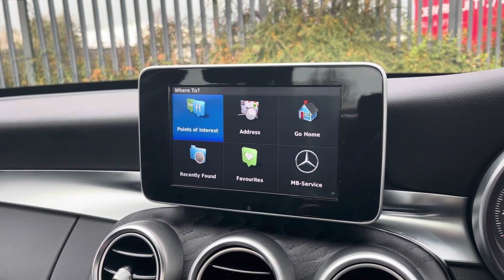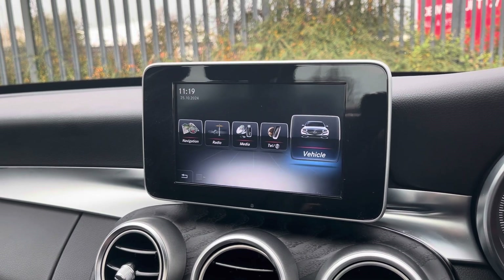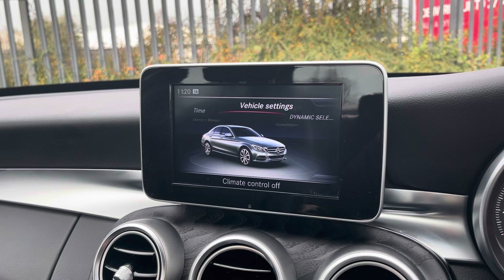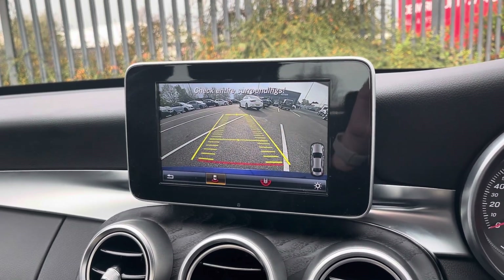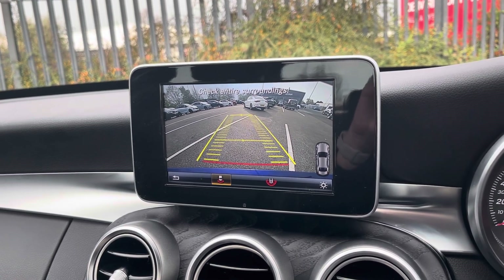Going back onto the main menu and into the vehicle tab, this is where you'll be able to view and adjust any vehicle settings to suit you, and you also have your owner's manual there as well. By popping the car into reverse, it'll bring up the display for your rear view camera, alerting you of any obstructions when manoeuvring.